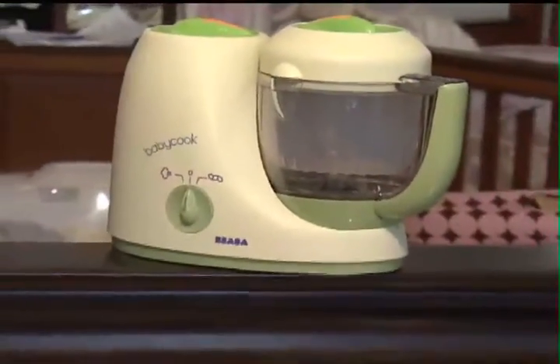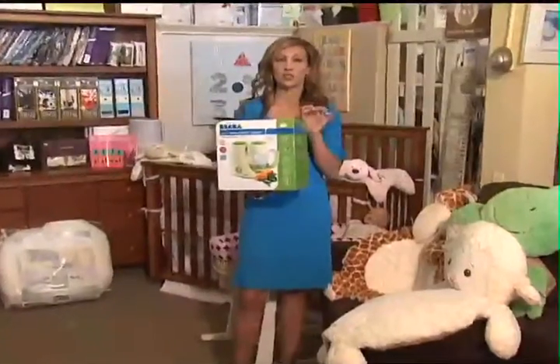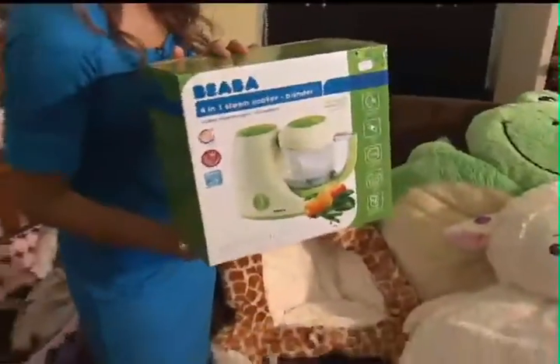This is the Baby Cook steam cooker. Celebrity moms like Christina Aguilera, Nicole Richie, and Brooke Mueller all have these to ensure that their baby eats the freshest organic baby food.